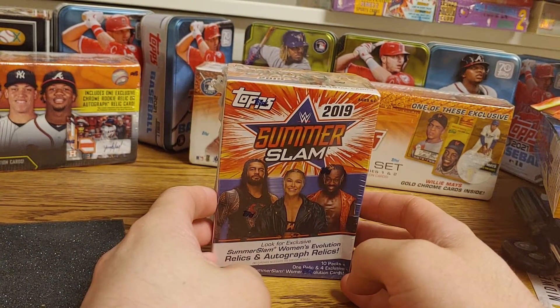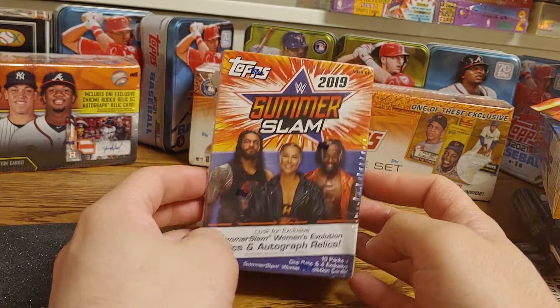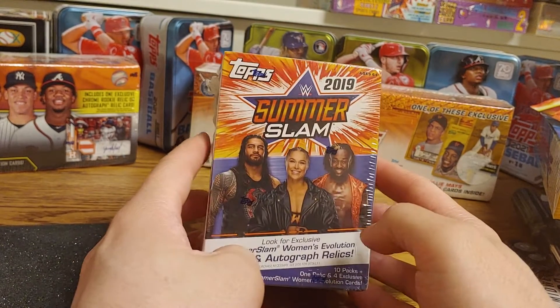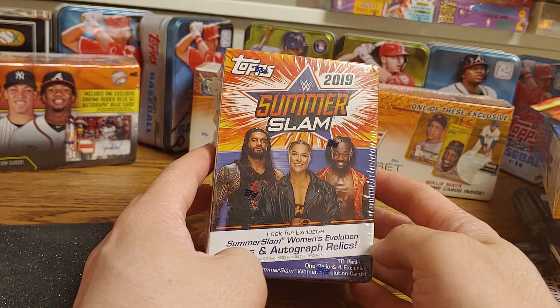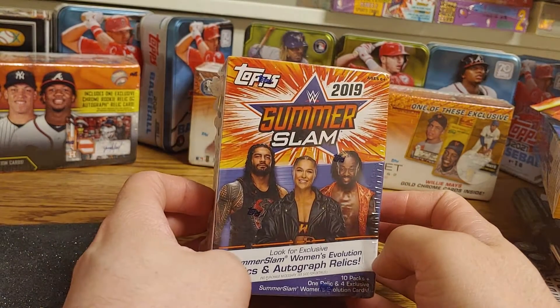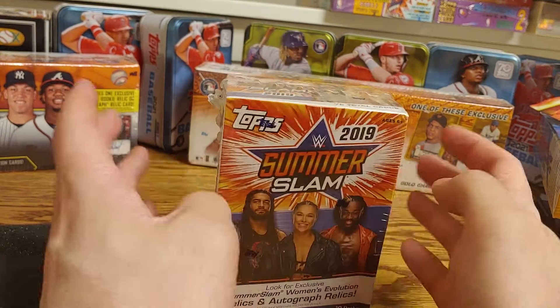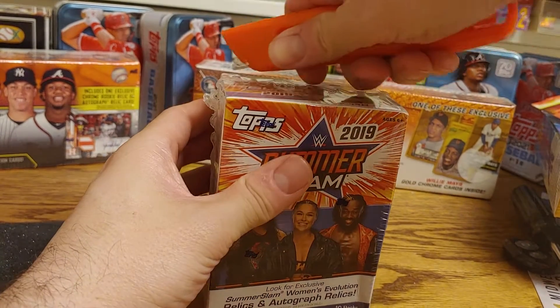Hey, how is everyone doing today? I was on the Walmart website and had a couple of these blaster boxes available, so it's a 2019 top SummerSlam set. I picked up a couple of them and I'm going to open them up here.